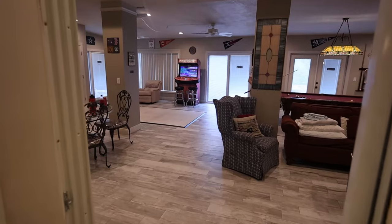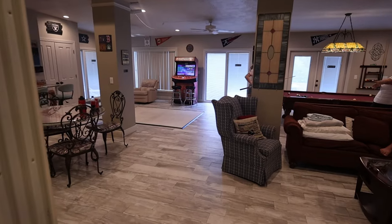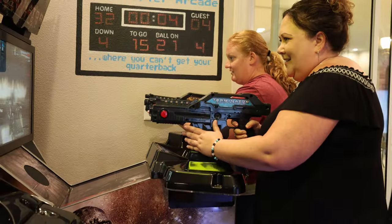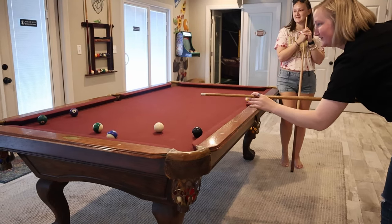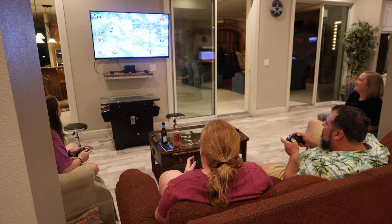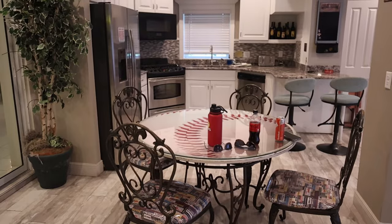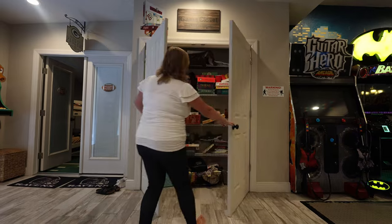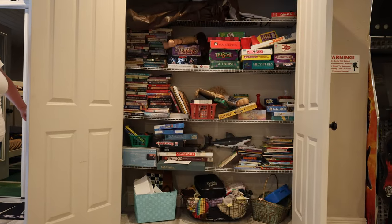Off the main living area is the game room. This place is massive — it's got old school arcade games, projection games, a pool table, and its own living space with a sofa that makes into a bed, so you can sleep two people in here. It's got its own kitchen and dining table, and it's nice and cool. There's also a game closet full of board games, books, and all kinds of stuff.